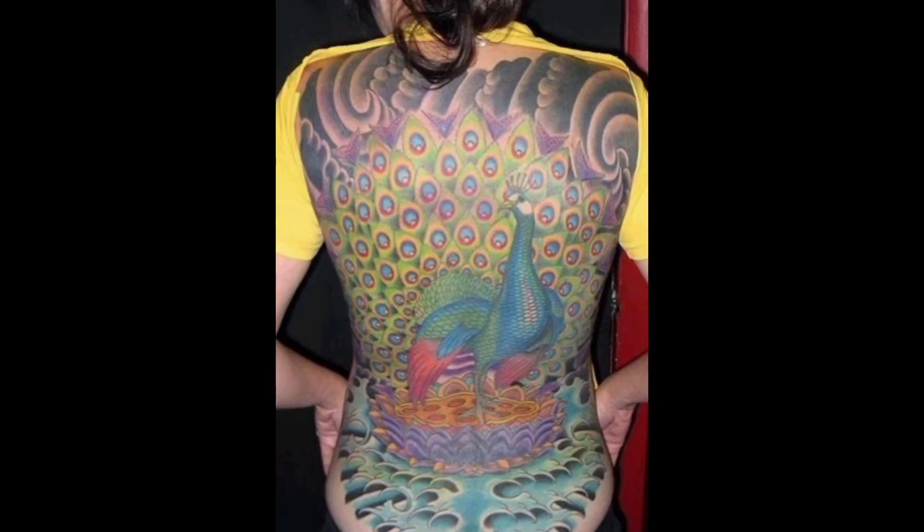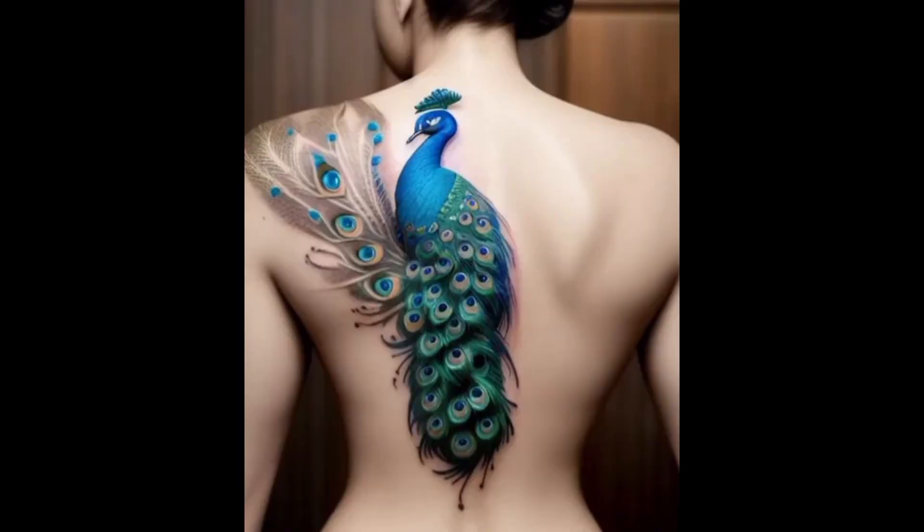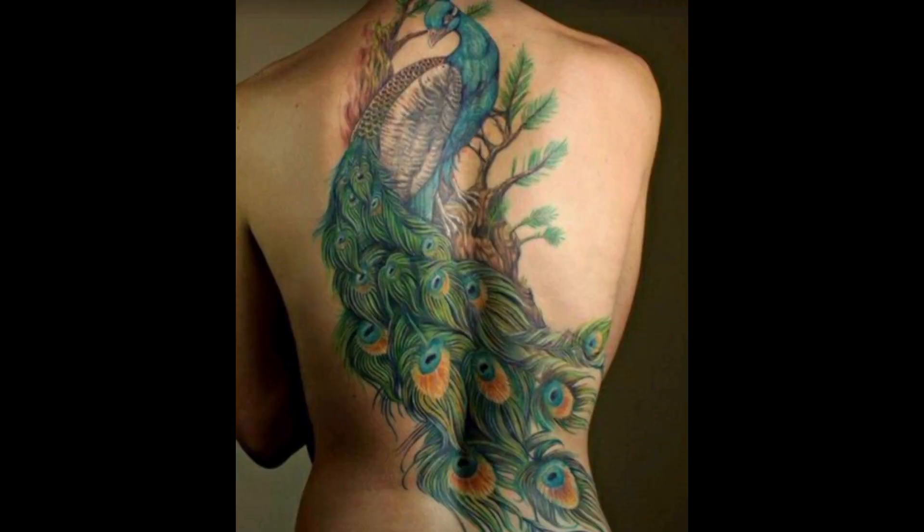Spine tattoos, with their elegant and symbolic nature, have become increasingly popular in recent years. These intricate designs, often stretching the length of one's spine, serve as both a fashion statement and a personal expression of strength, resilience, and inner beauty.